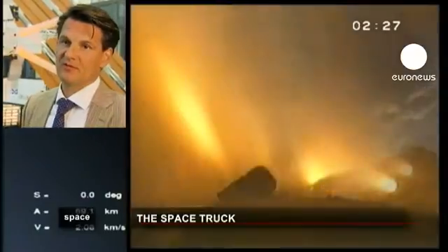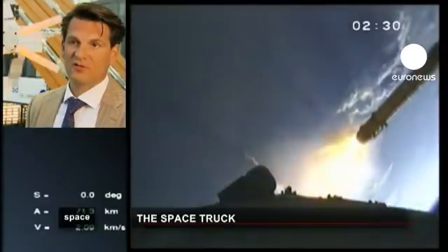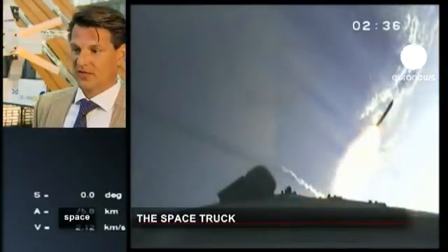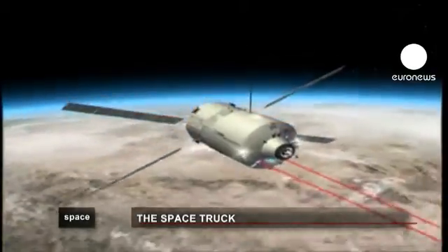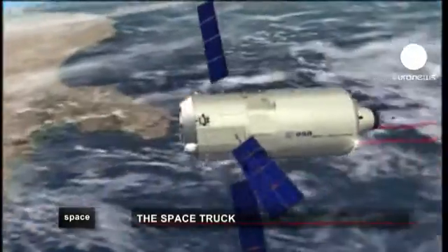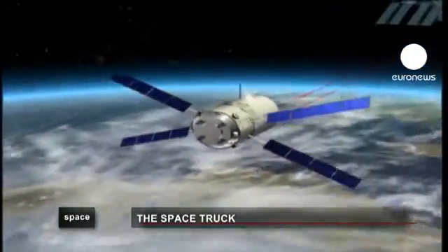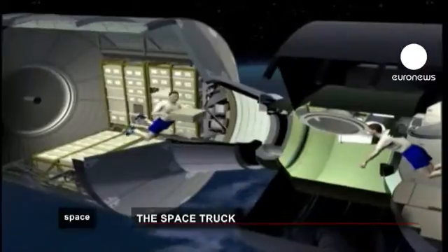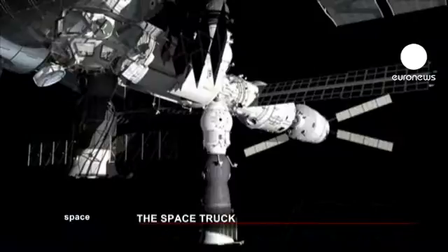In order to operate an ATV, we need four control centres, because we are using also the Columbus Control Centre in Oberpfaffenhofen as a kind of ground segment switchpoint. The Columbus Control Centre is connected to the MCC-H in Houston and to the Moscow Control Centre in Moscow. The cargo spacecraft approaches the International Space Station at an altitude of 350 kilometres, travelling 28,000 kilometres per hour, then docks controlled only by its optical sensors and flight calculators.